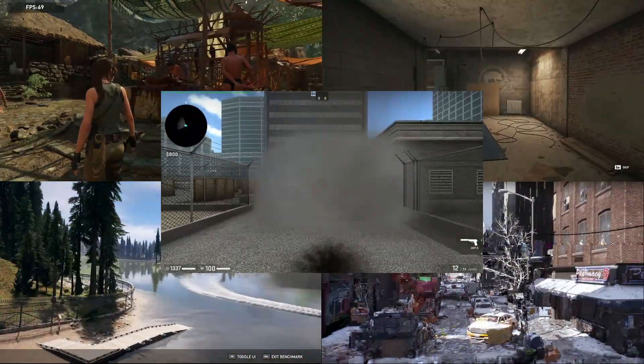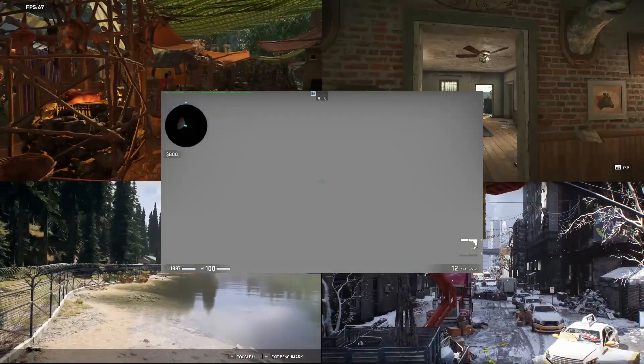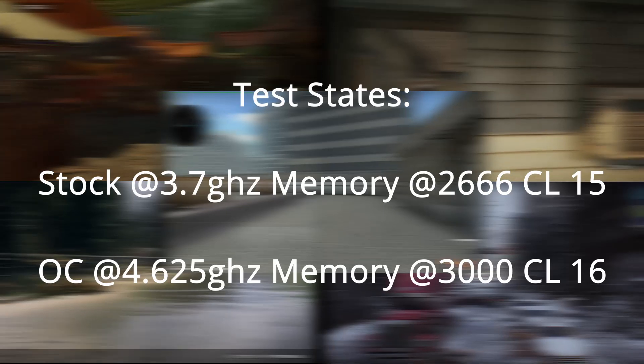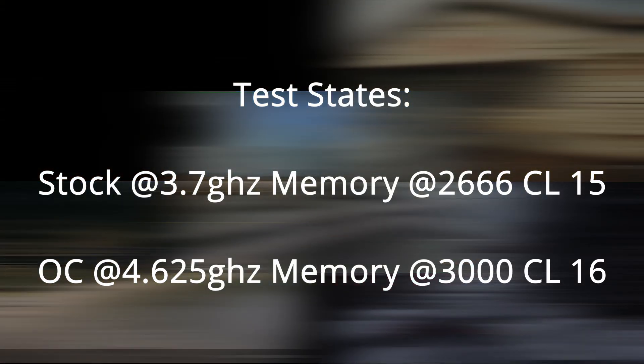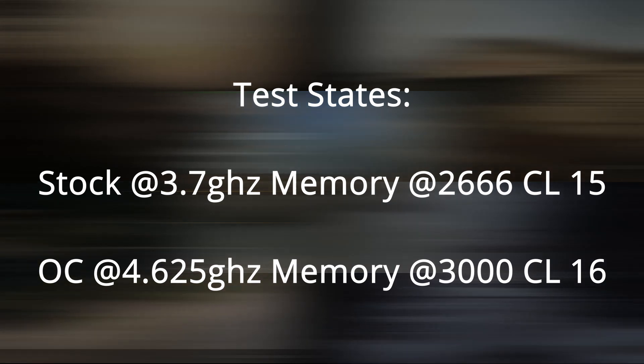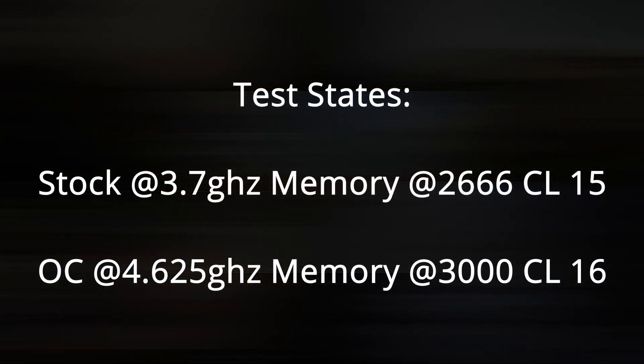We'll be testing at stock with performance enhanced turned on for an all-core turbo boost of 3.7 GHz, and in an overclocked state with a 125 BCLK strap for 4.625 GHz. The memory will also be overclocked and pushed to 3000 MHz at CL16.